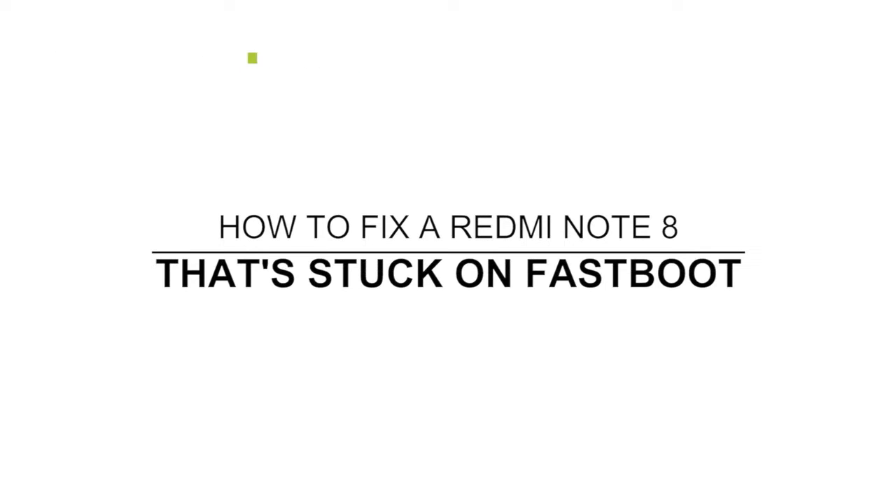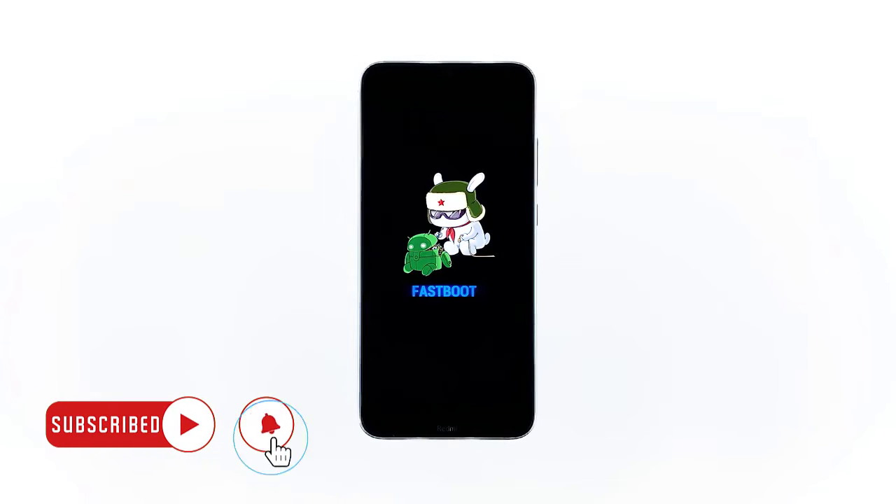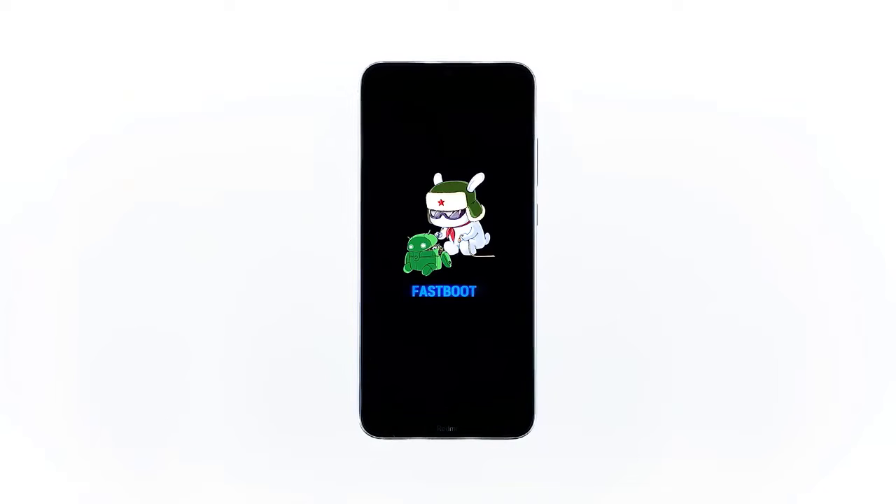In this video I will show you how to fix a Redmi Note 8 that's stuck on the fast boot screen. Some users reported that their device rebooted and got stuck on the fast boot screen. The problem makes the phone unresponsive.